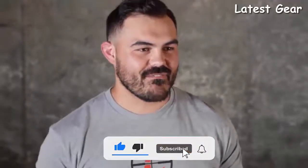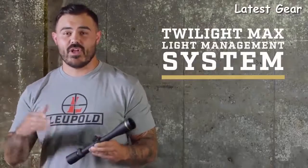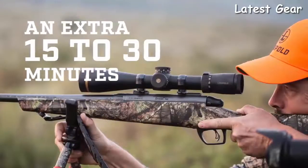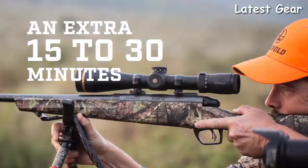After a three-hour stalk and a 10-mile hike back to camp, you're going to be really glad you saved on some weight. The next thing you'll notice is the VX-3i's elite optical performance, and that starts with our Twilight Max light management system, which is all about helping you see more in less light. Its combination of technologies means spending another 15 to 30 minutes hunting and shooting as the sun's coming up or going down. Go check out our video on our patented Twilight light management systems for all the details.